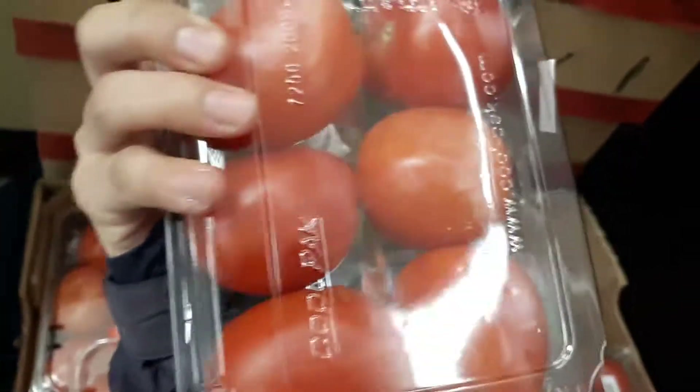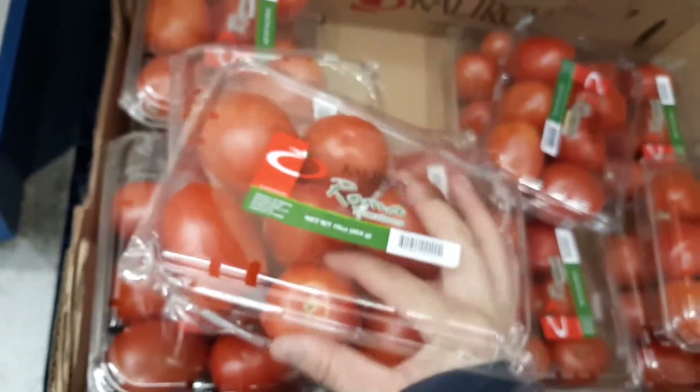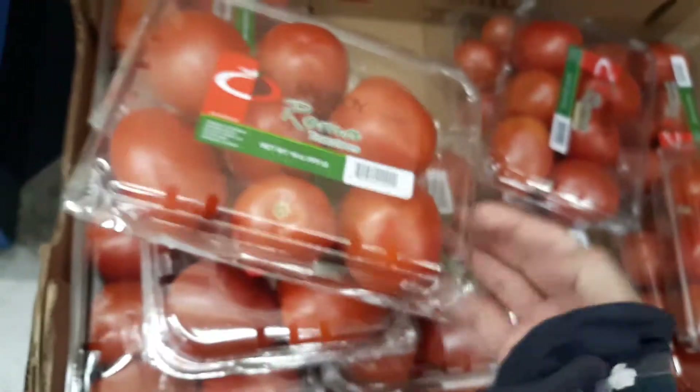This one is almost sort of bruised in the middle — second row, two times three, whatever you say, it's sort of a bruise. Let me get the smaller ones. I might get this one if it's hard and solid. Okay, I'm gonna get this one, this is a little solid. It says three dollars total right there.